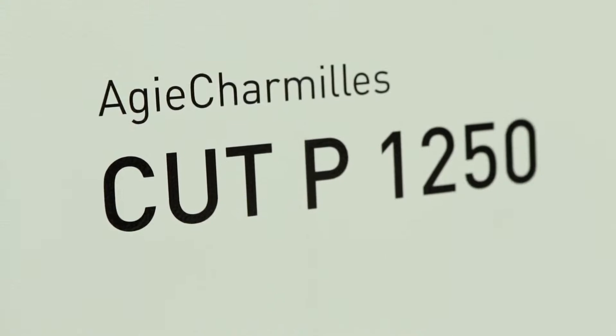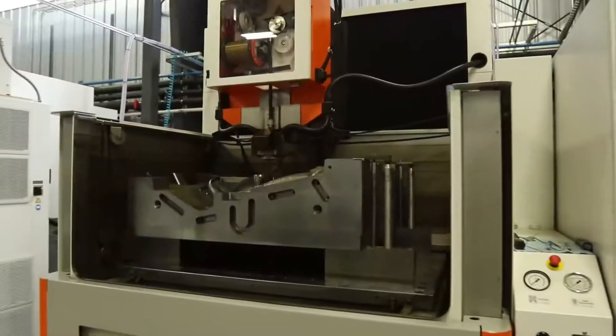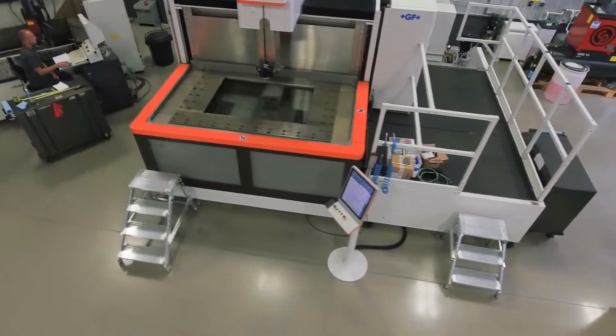With the Agi 1250, it allows us to cut parts up to 31 and a half inches thick. I can hold parts that are up to 90 inches in X and up to 54 inches in Y. We've looked at other brands and machines and other competitors, and we were just turned off by the capabilities that did not compare to the Agi Charmé. Other options showed that the tables are hardened on the Agi Charmé, while on our competitor machines they all have soft tables.